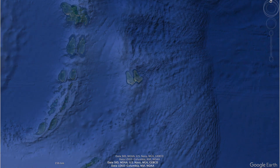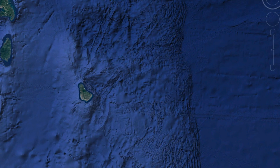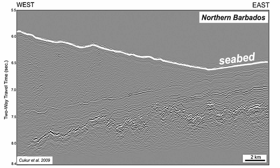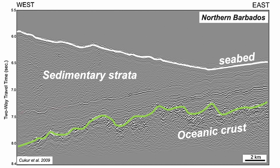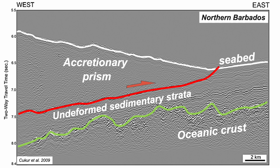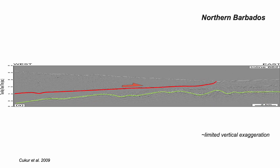Check out this seismic profile. We can see the rough oceanic crust with its carpet of sediments, and an important boundary between undeformed strata below and stacked up strata on top. This is called an accretionary prism. But this profile is a little misleading — it's stretched vertically, so this is a more accurate representation. The prism is a highly tapered wedge.